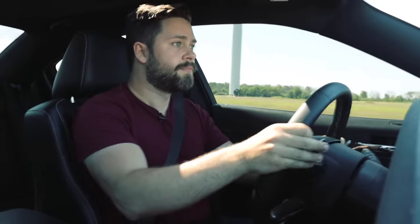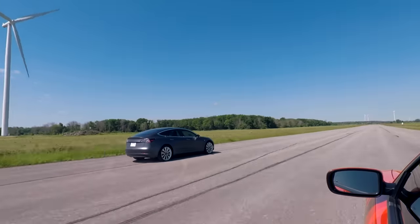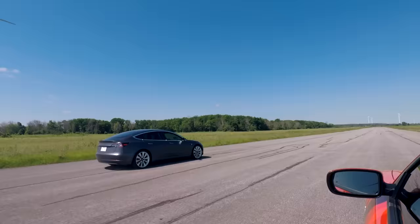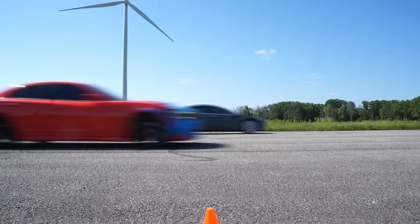He's catching up on me! He's catching up on me! I'm pulling on him! I'm pulling on him! All this tells us is that with a slightly longer race — even a hundred feet — the Charger would win. But that isn't going to stop James from gloating.